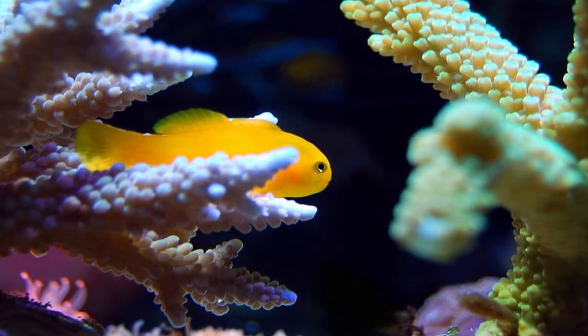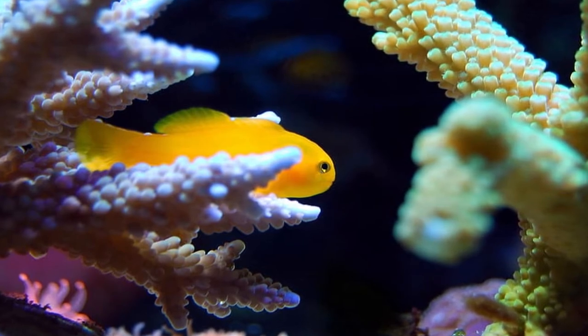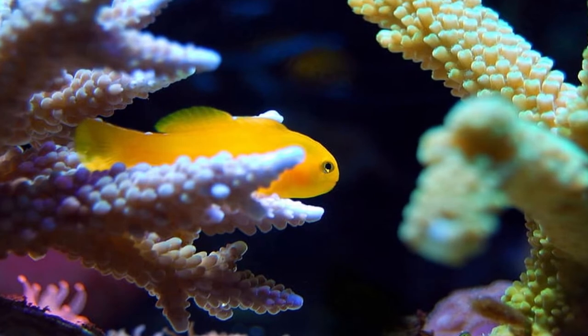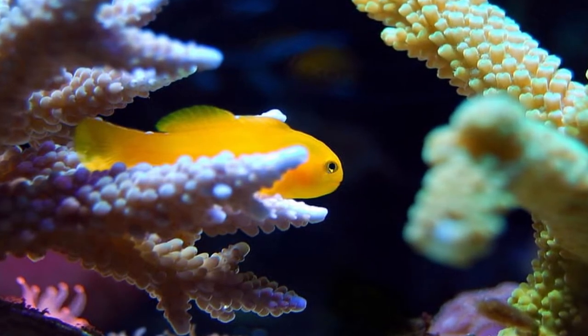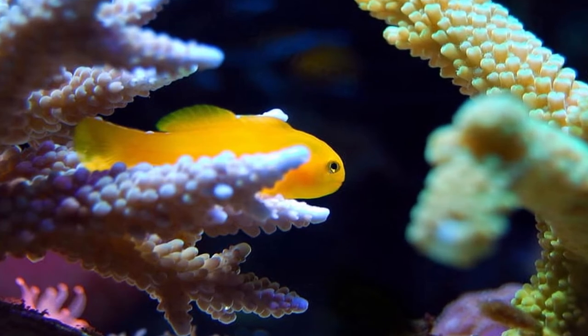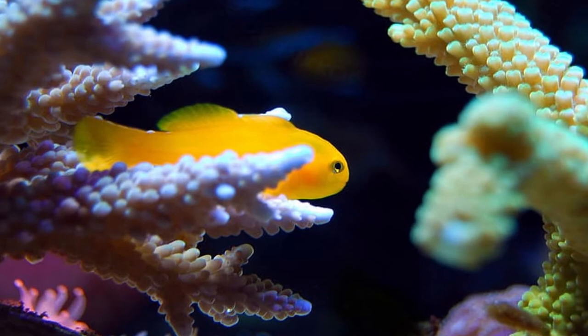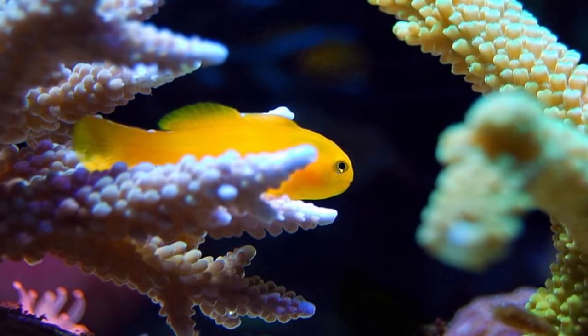If you have a rimless aquarium these are probably not the fish to have, as you will most likely find them dried up on the carpet one morning. They are carnivores but they will generally eat anything you can put into the tank — flake food, pellet food — but make sure you do give them frozen food like mysis shrimp, meaty foods, just to make sure that they are well fed.